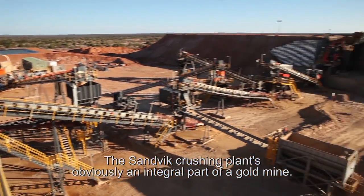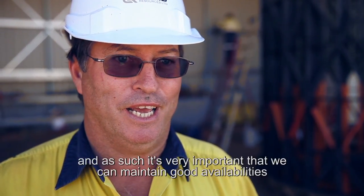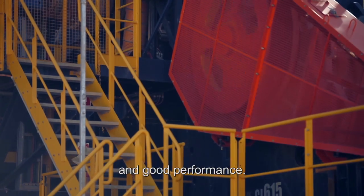The Sandvik crushing plant is obviously an integral part of a gold mine. It's the first stage of any gold processing plant, and as such it's very important that we can maintain good availabilities and good performance.